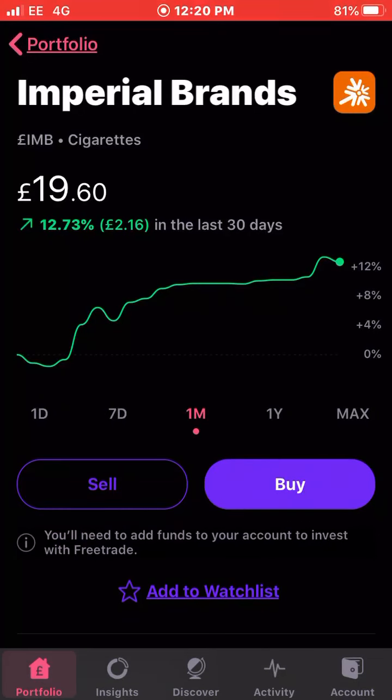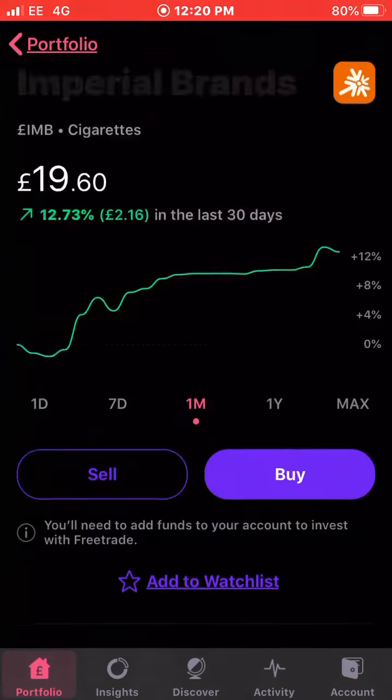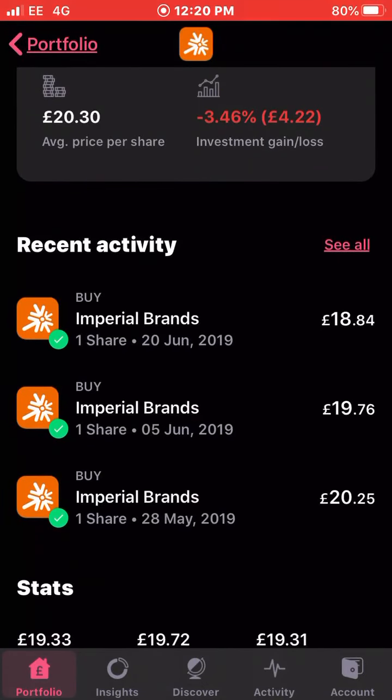Next up we have Imperial Brands. These have been performing really well over the last month — up just under 13 percent. I own six shares with an average cost of £20.30. I'm still in the red, but this is another one I was 15 to 20 percent down on and now I'm just three percent in the red, so they're clearly on the way back up. Good to see.